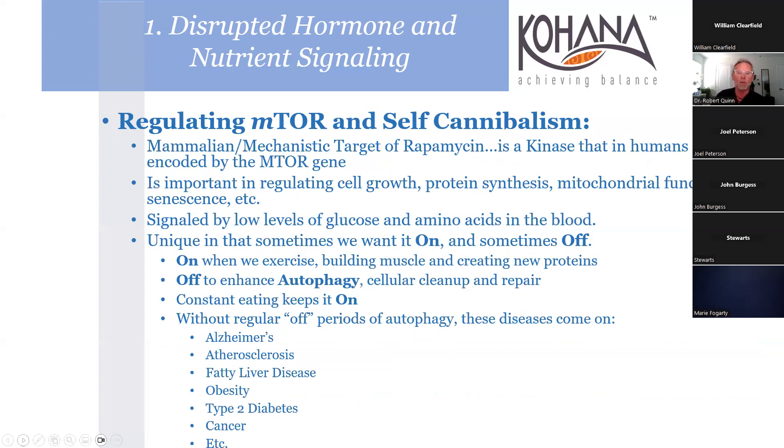Regulating mTOR - mammalian or mechanistic target of rapamycin - it's a kinase encoded by the mTOR gene, important in regulating cell growth, protein synthesis, mitochondria, and senescence. Low levels of glucose and amino acids in the blood signal it. It's confusing because sometimes you want it on, sometimes off. It automatically turns on when we exercise, building muscles and creating new proteins, but we want it off for autophagy - the cellular cleanup that eats dead cells.